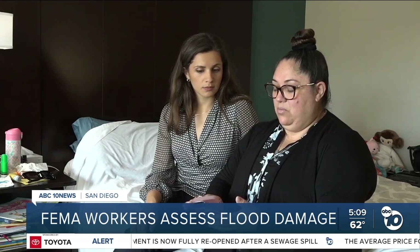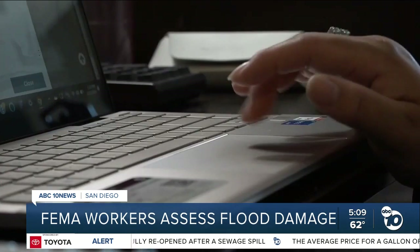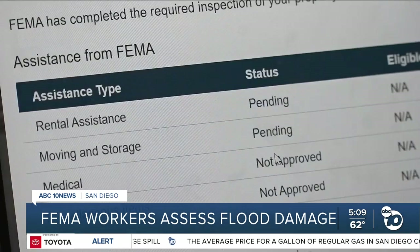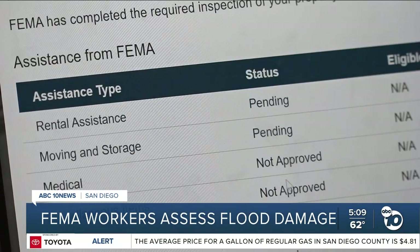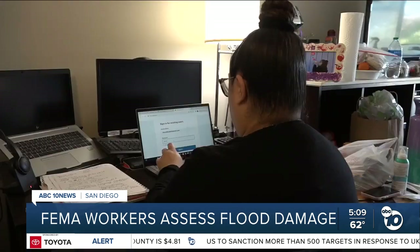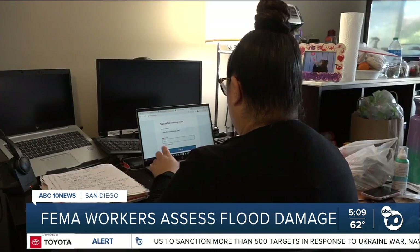FEMA could offer Eleanor tens of thousands of dollars in aid. She anxiously checks the status of her application every day on that same FEMA website. She says she won't be able to find long-term housing without FEMA's support. It would mean a lot — it would mean the world to me and my family and to the other families. Perla Shaheen, ABC 10 News.